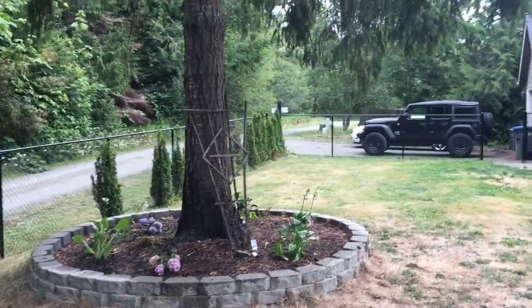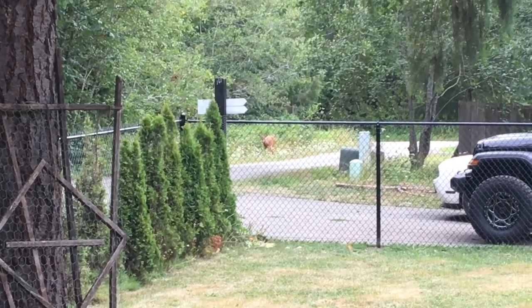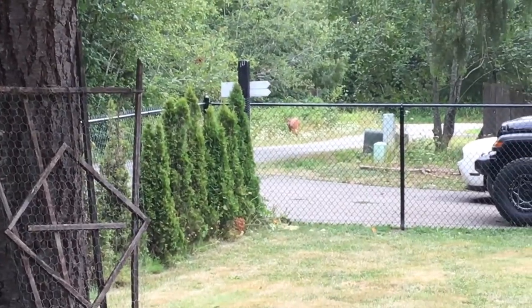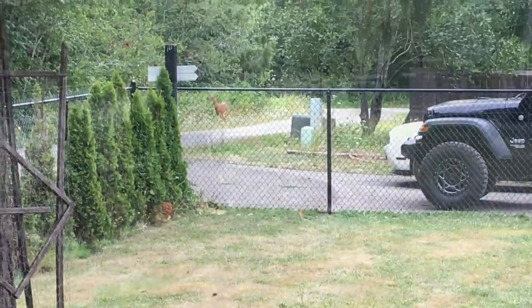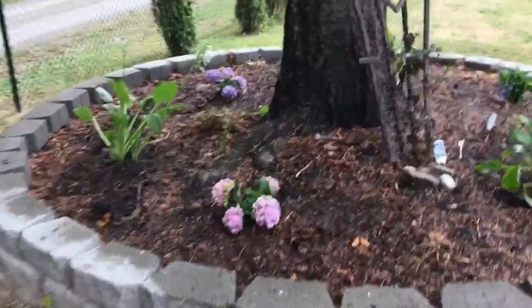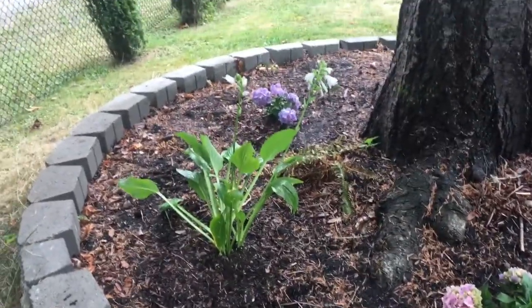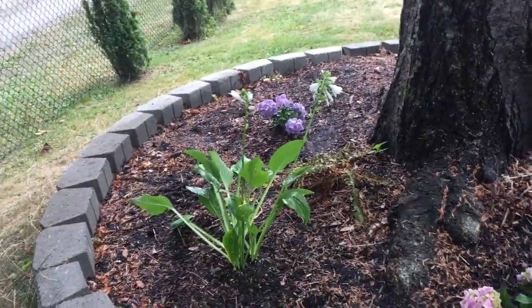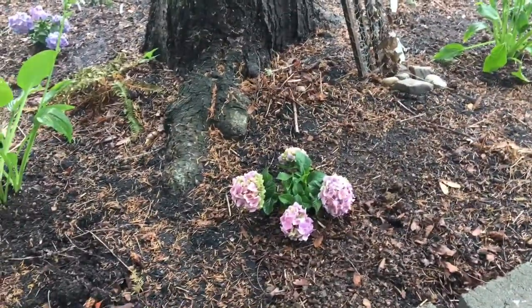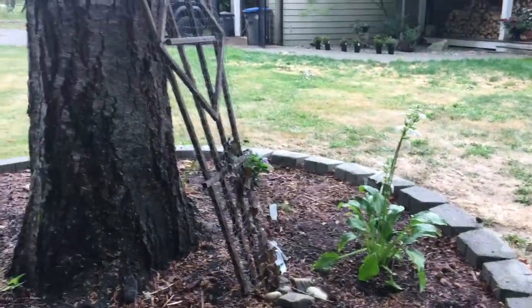There's one right there, eating the blackberries. Anyhow, since I now have a somewhat deer-resistant yard, I planted some hostas and some — oh my god — hydrangeas in my little tree ring.